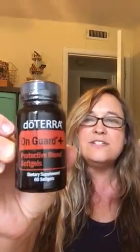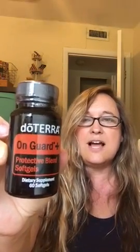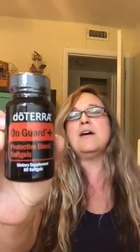I also got some On Guard Plus Soft Gels for free. I take these any time I feel a little bit of something coming on, and then I don't end up getting sick.